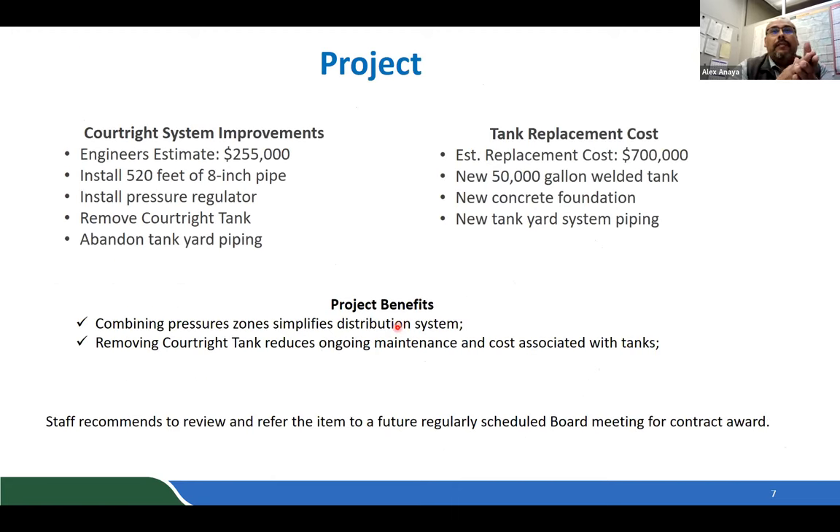The Court Right System Project is estimated at $255,000 to install 520 feet of 8-inch pipe and a pressure regulator valve, and to abandon the tank yard piping. For comparison, replacing the tank would cost around $700,000 for a new 50,000-gallon welded tank with concrete foundation, tank yard piping, and drainage improvements. The project combines two pressure zones into one, simplifying the distribution system and eliminating future maintenance and tank coating costs.